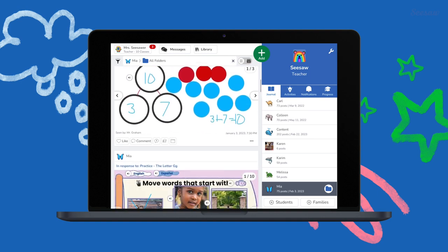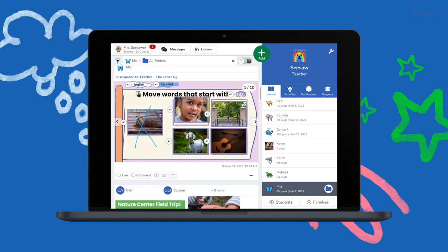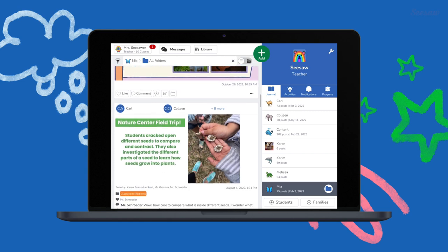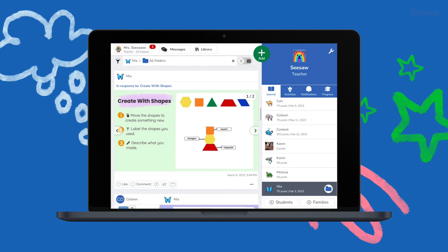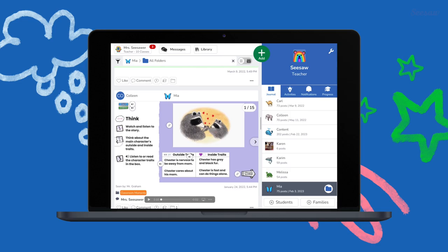Students not only document their learning, they extend it by adding layers of voice, explanation, and reflection. Fostering a growth mindset — the belief that success is the result of effort and persistence — which research shows contributes to higher achievement and well-being.